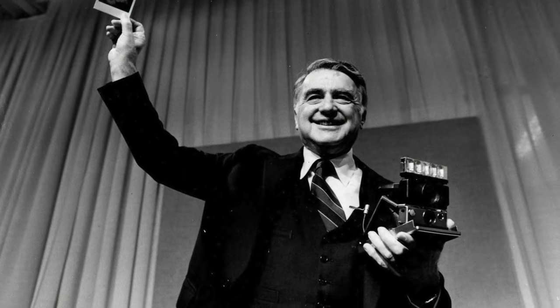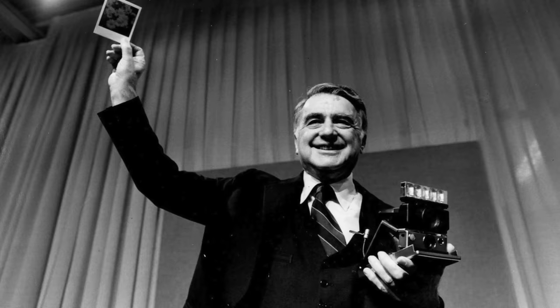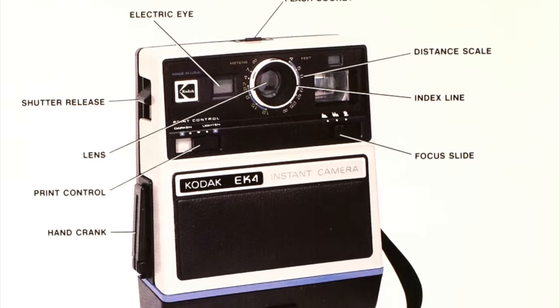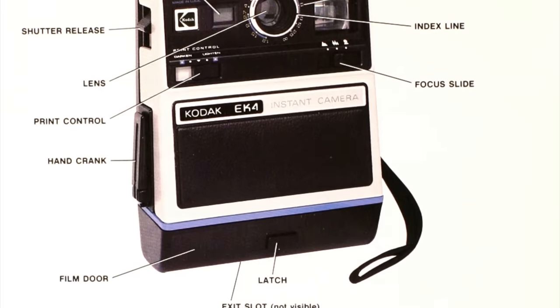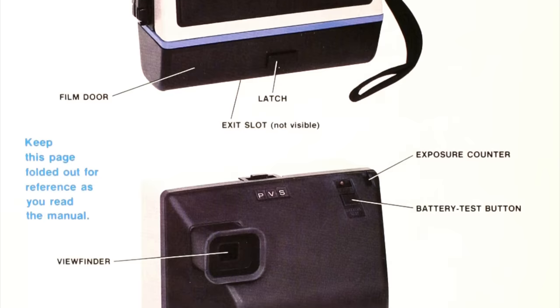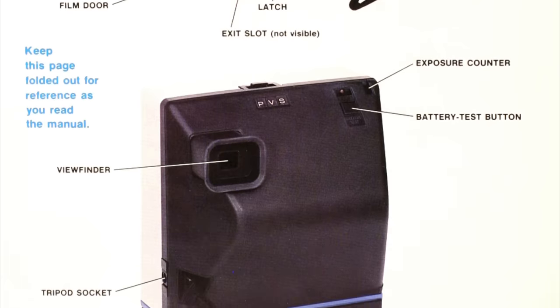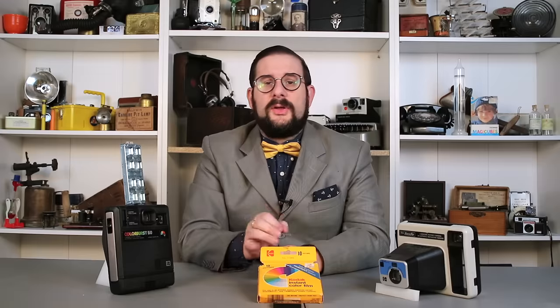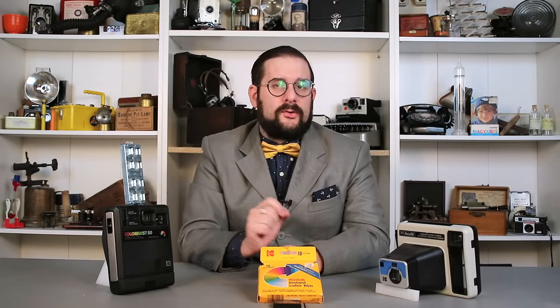However, in 1972, when Polaroid introduced its revolutionary SX-70 camera and integral film, Kodak changed course and decided to produce its own integral film and camera, starting with PR-10 film and the EK-4 camera, both released in 1976. You'll notice that the EK-4 camera has a much slimmer form factor than the Polaroid SX-70 style cameras.